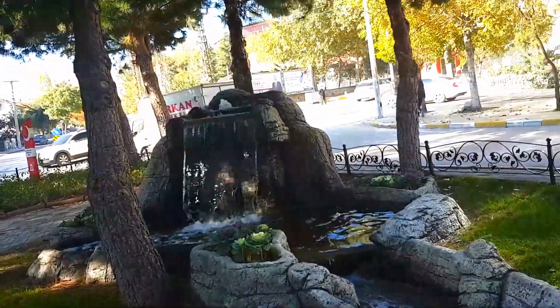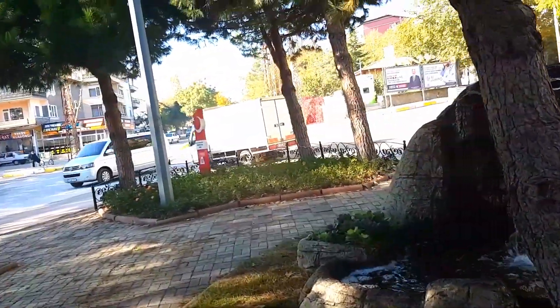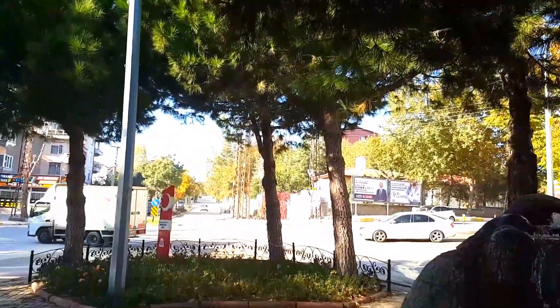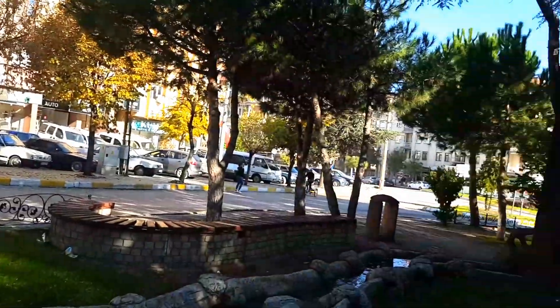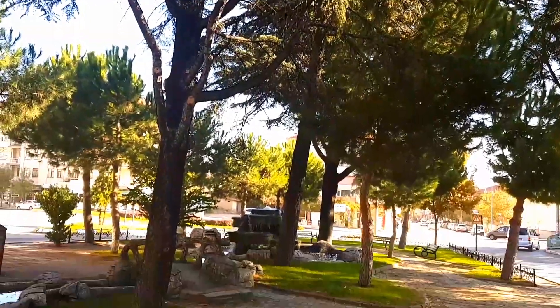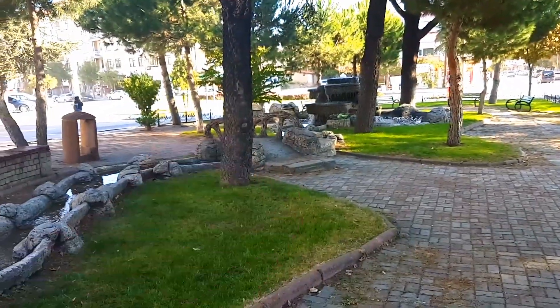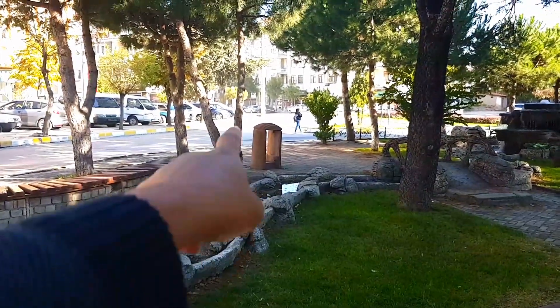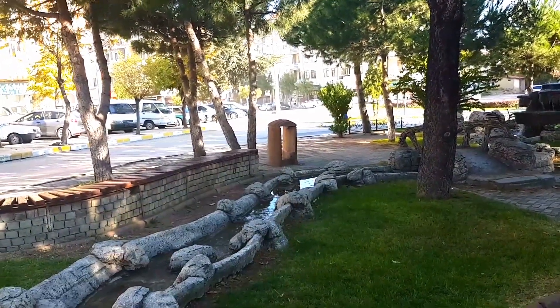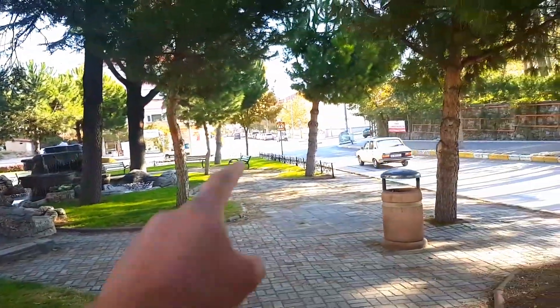It starts from there. Let me show you the complete picture — it starts from here all the way to here. We have very long trees, and we have two waterfalls. This is one small bridge. Here was a dustbin but unfortunately I don't know when it disappeared. This is the road.